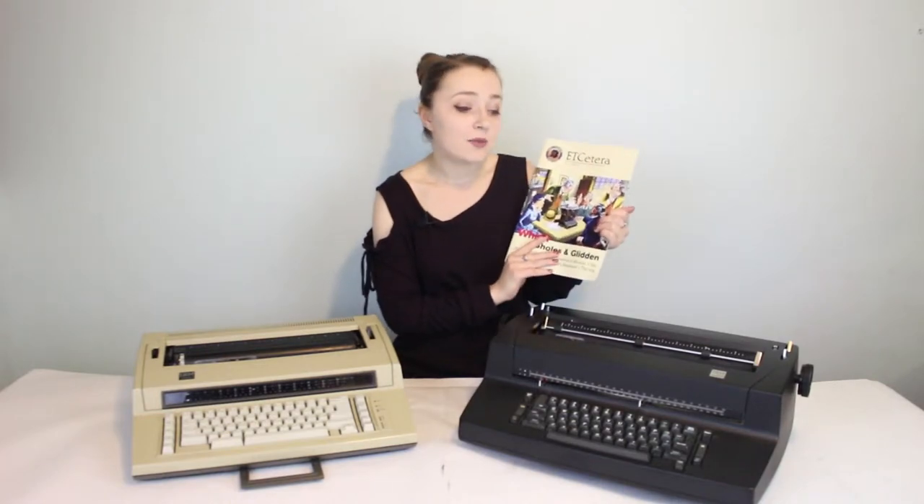I don't know how to use the correction tape on either of them, so if you do, please educate me in the comments below. With that in mind, it's time for a type test. I decided to take an article out of the early typewriter collectors magazine and type about the first page of an article from there. So let's start with the older machine.